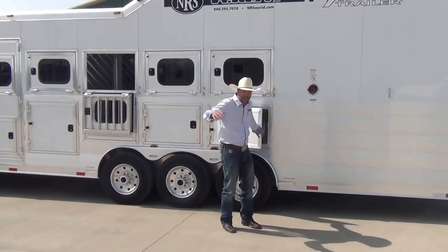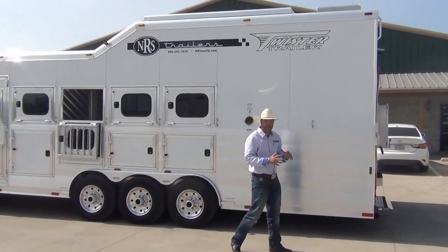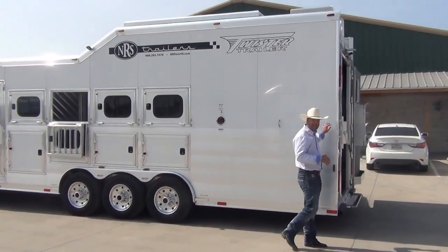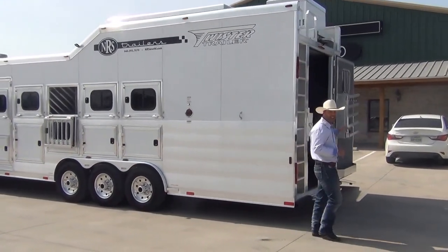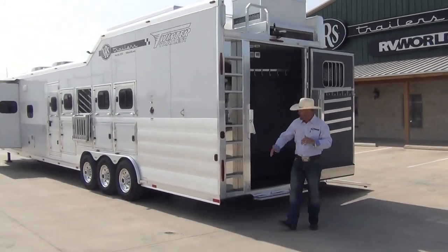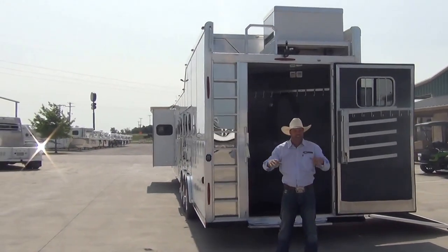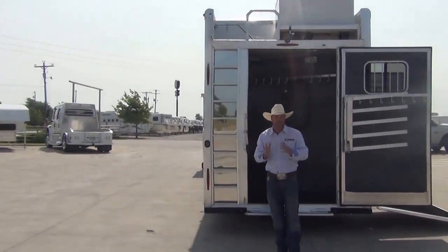On the side of the trailer there's an integrated hay pod that gives it a real sleek look and completely enclosed storage. This trailer has a recessed hay rack ladder so it doesn't stick out anywhere — you don't have to worry about running into it. It has a guardrail up top for extra safety and grab handles so you can get where you need to go.